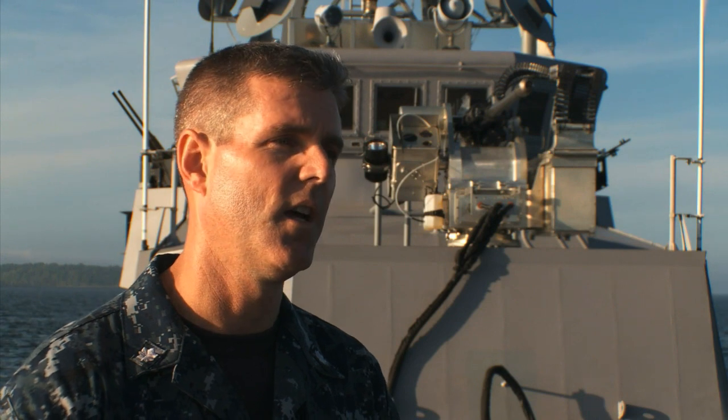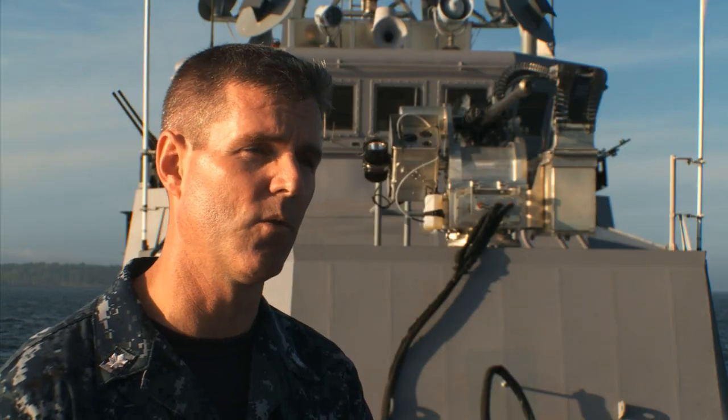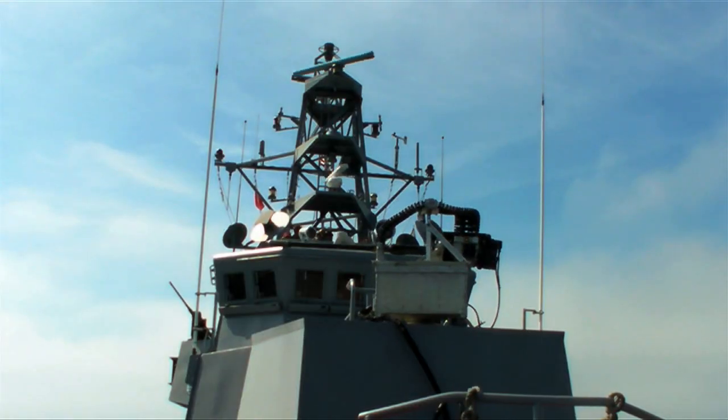We go places where even frigates can't go, so we need to have forces trained to conduct maritime security operations with a reliable combat system. Reliable combat systems that include the Mark 51, a newer, lightweight gun.